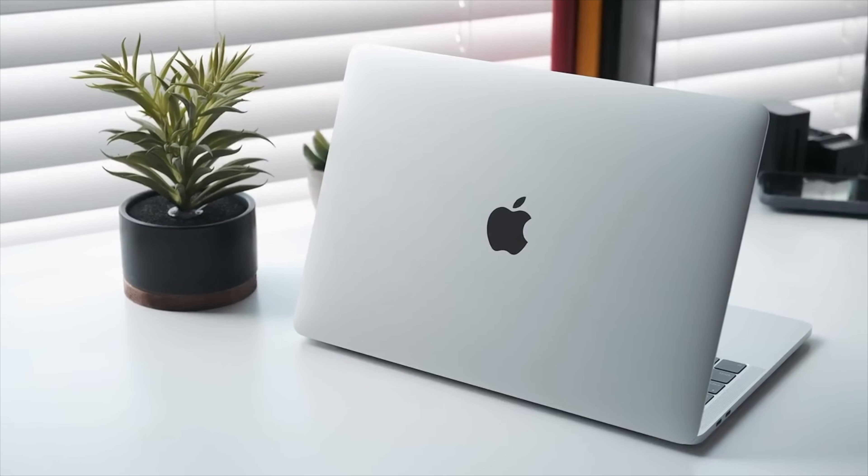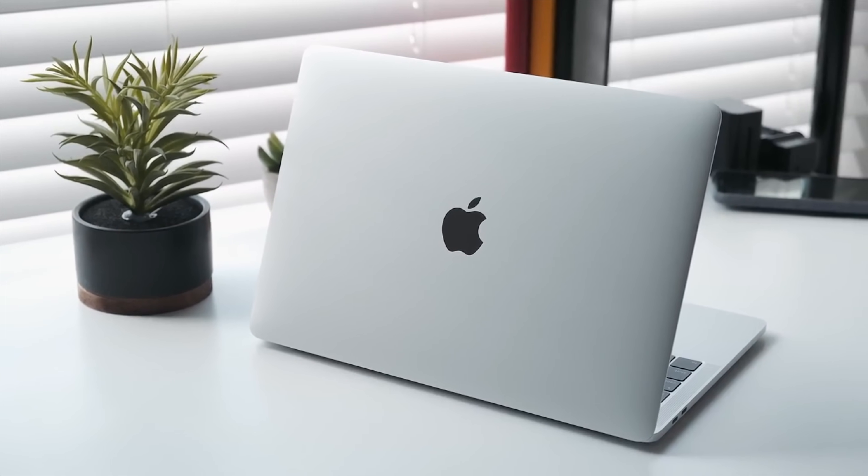Otherwise, these machines are very similar to what they were before, but those are some pretty substantial changes, especially if you're looking at the base model, because the prices really haven't changed. So what do you guys think? Do you prefer the old generation with physical keys and the dual-core processor, or are you lusting after the new base model with a Touch Bar and that faster quad-core processor? Let us know down in the comments and on Twitter at Andrew_OSU.